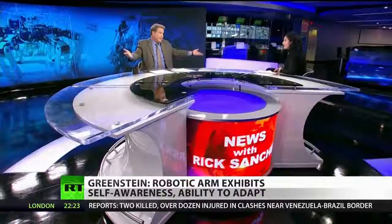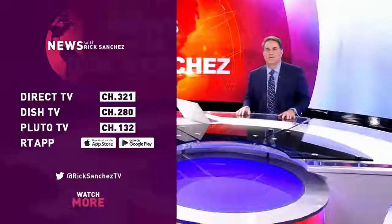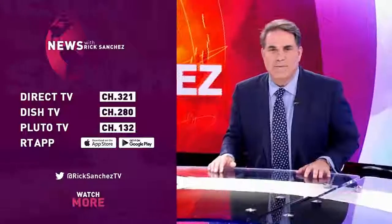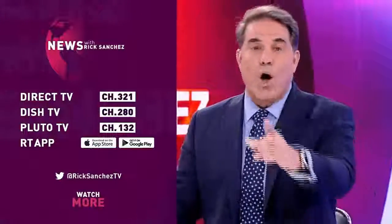You can't not look at that. You've got to love science. I'm Rick Sanchez. You found us on YouTube, and that's awesome. I'm also live every night at 7 and 8 p.m. Eastern on DirecTV, Dish, Cable, Satellite, the RT app, and Pluto TV.